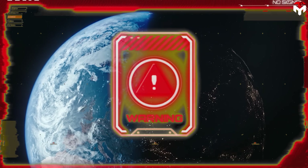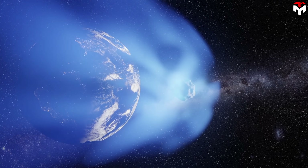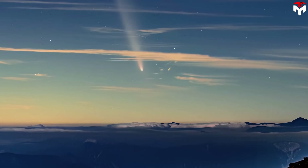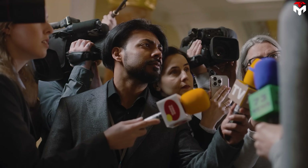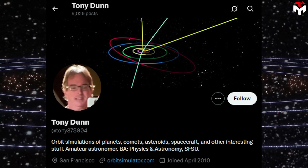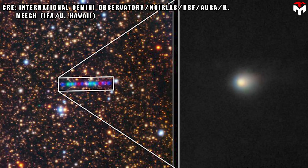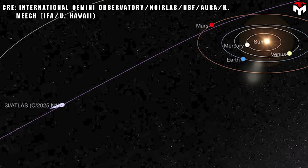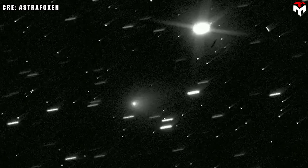Does it threaten the Earth? Scientists insist that 3i Atlas poses no danger. The object will pass closest to the Sun on October 30th, about 240 million kilometers from Earth at that time. This phenomenon is attracting the attention of not only scientists, but also amateur astronomers around the world, including observer Tony Dunn, who was the first to share the orbital data of 3i Atlas on social media. This is the third time that humanity has recorded an interstellar object passing through the solar system — but also the first time that the hypothesis of an alien spacecraft has been seriously mentioned in the scientific community.